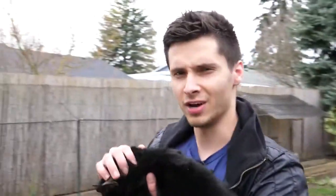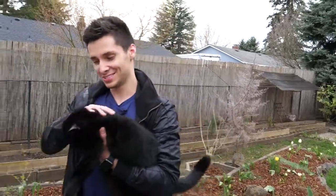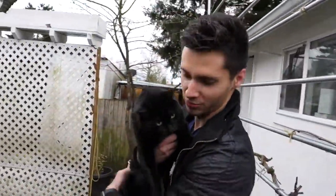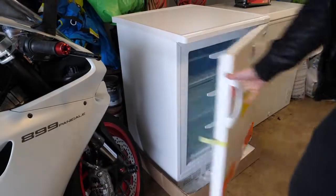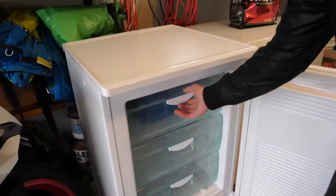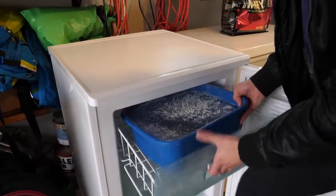All right, so it's been like 4 or 5 hours. Let's go and check out the progress. Here we are — at a steady temperature of negative 24 Celsius. This is what we got after about 4 hours.